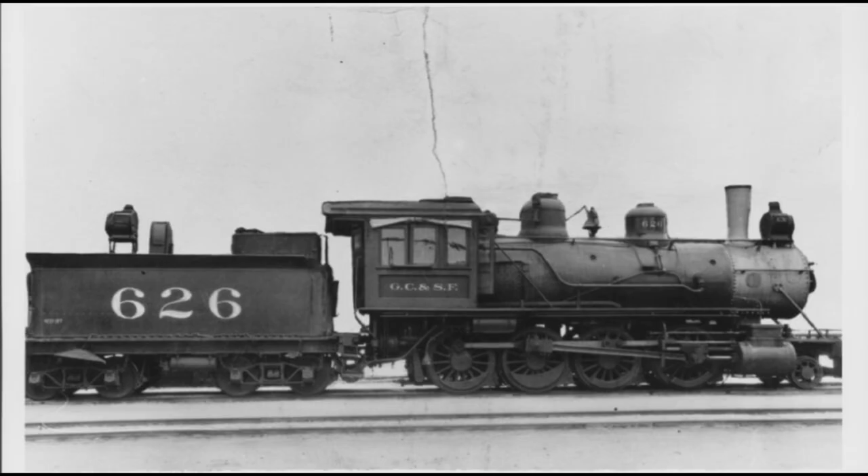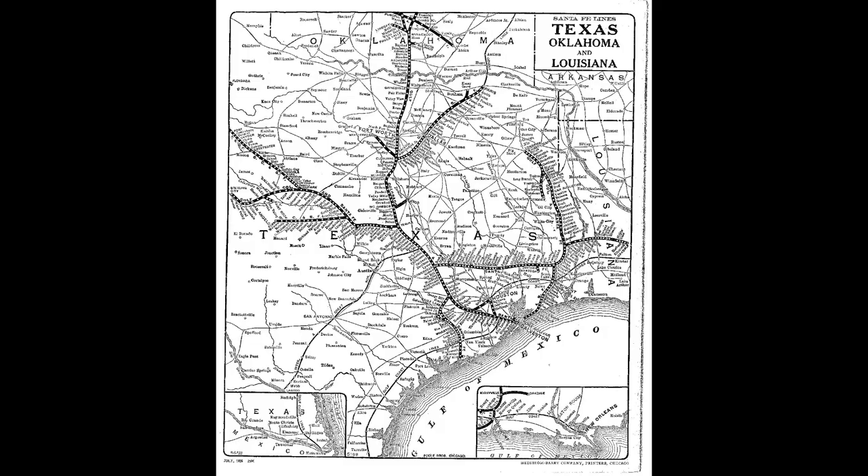By 1887, the Gulf Colorado and Santa Fe Railway, which was a subsidiary of the Atcheton-Topeca and Santa Fe Railway, had expanded from its starting point in Galveston, Texas, northward to Purcell, Oklahoma, northwest to Weatherford, Texas, and northeast to Parris, Texas.